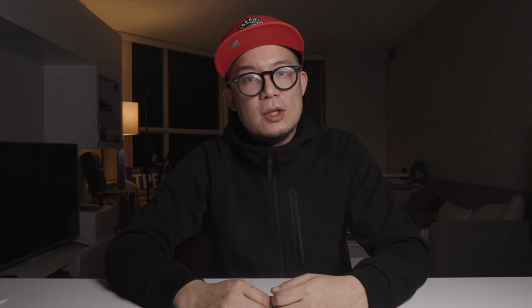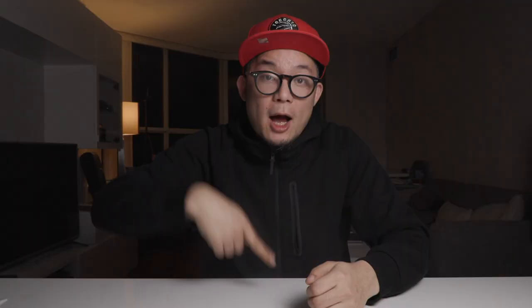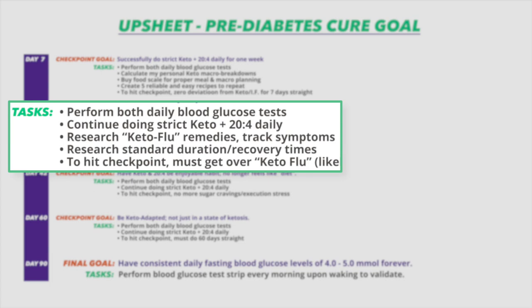Now that we've cleared through that path, let's go to section three: how to do process design properly. The way I do process design, I like to call it an up sheet. We start at the very bottom by identifying the actual goal and the quantitative metrics we're trying to hit, and then we work upwards — hence why it's called an up sheet — with all the milestones we need to hit before reaching the final goal. Each of those checkpoints has its own individual tasks that need to be completed.